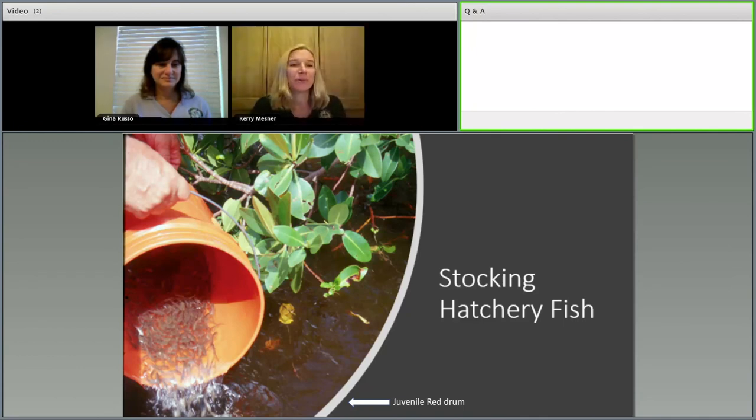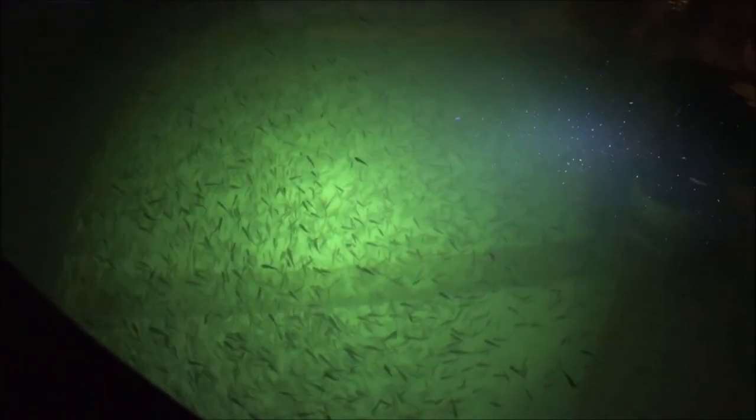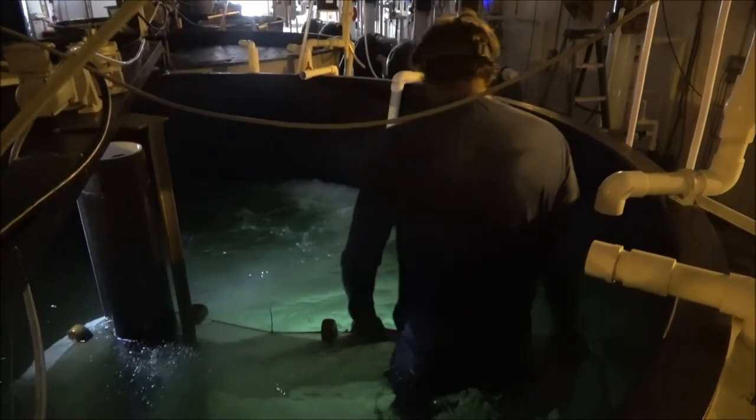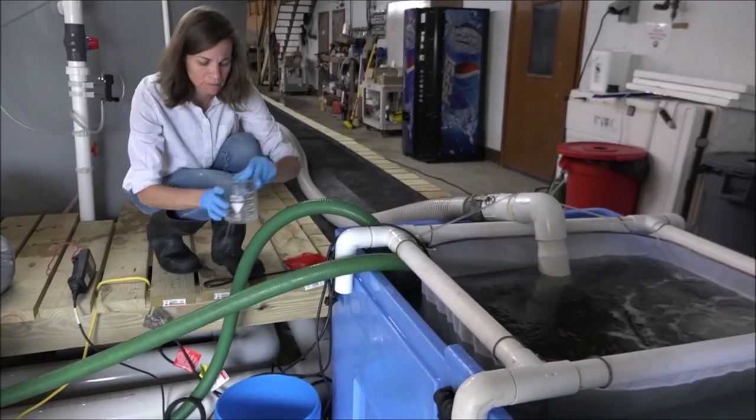Good morning everyone. I hope you've enjoyed learning about how we grow redfish in our hatchery. Now I'd like to talk about how we stock our hatchery fish — harvest and release them into the wild. As you've seen, the egg hatches into a larva, and in about 30 days they grow into a one-inch fish, about the length of a quarter. During that time we monitor feeding, growth, and health to make sure they're healthy before release.